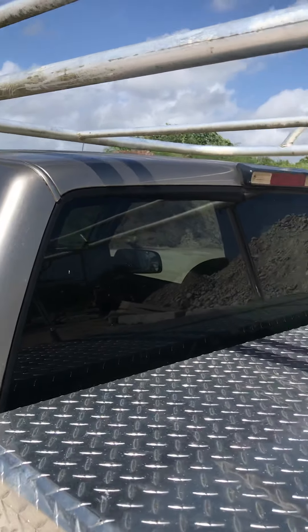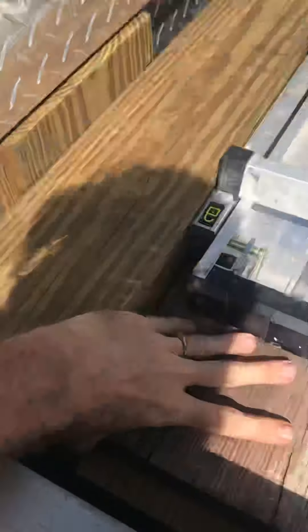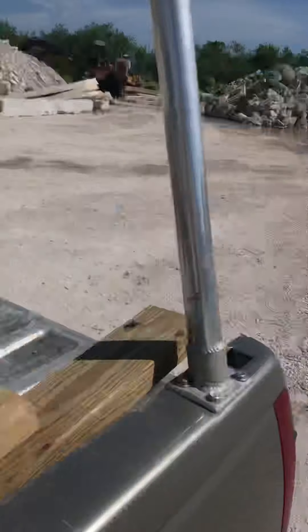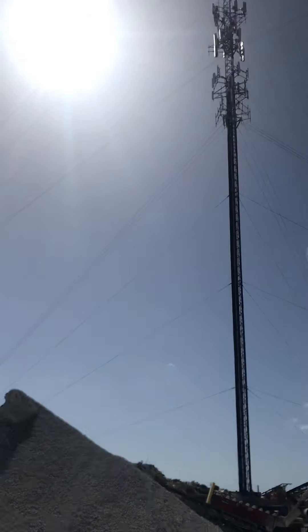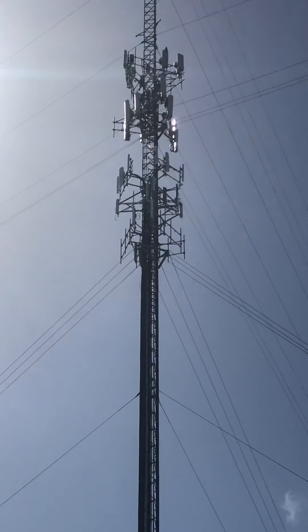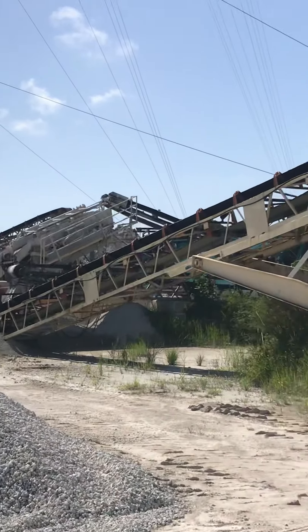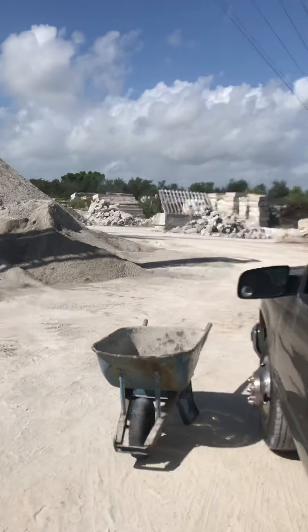I'm gonna go ahead and cover up the window of the truck. I've got a board here - a two by twelve - that I put over the window. I'll show you guys that in a minute, but before that let's take a look and see what we've got here. There's some interesting stuff going on.